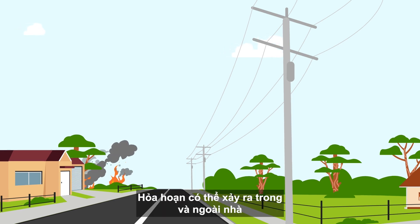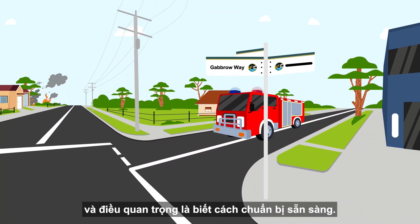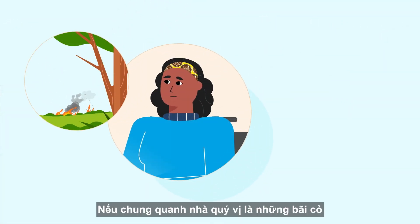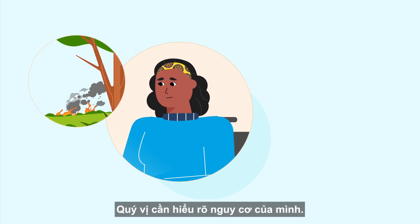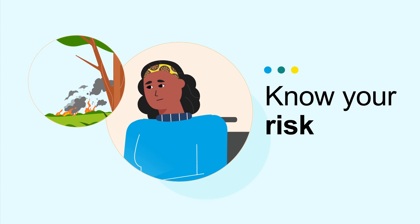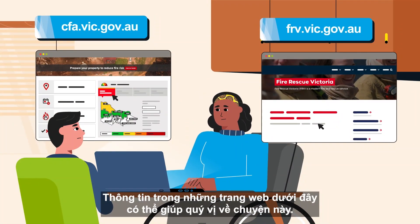Fires can happen inside and outside the home, and it's important to know how to prepare. If you are surrounded by grasslands or in a bushfire prone area, you need to understand your risk. Information on the following websites can help with that.